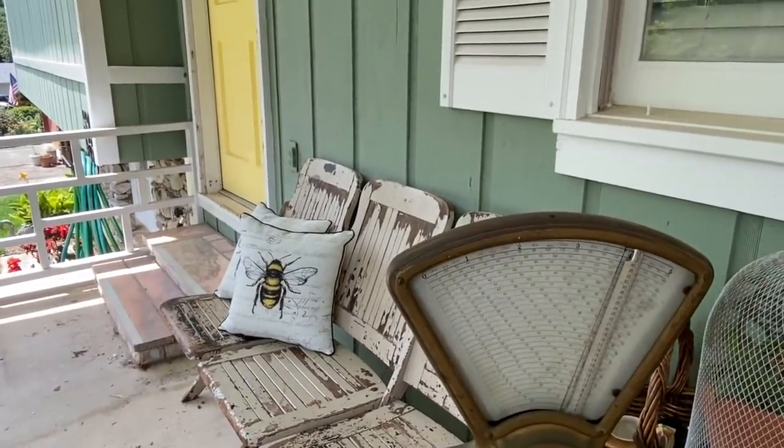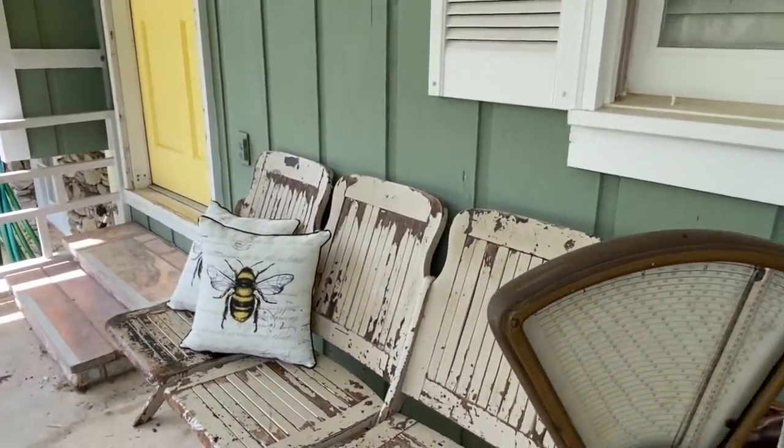Hey guys, it's Kim over here with Sweet Pickens South. I wanted to do a little home tour, brought to you by Holly over at the Living It Country channel on YouTube. I just wanted to say a big thank you to her for thinking of me. Let's go ahead and get this tour started because it is so hot outside.